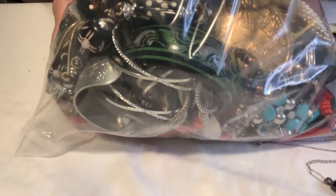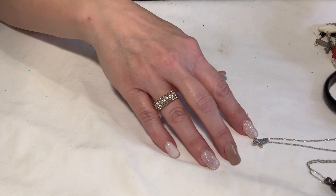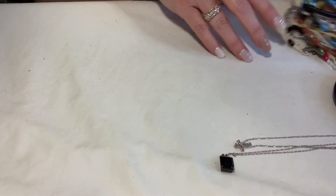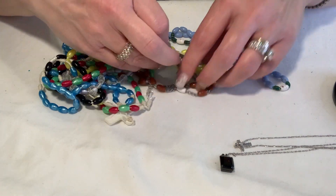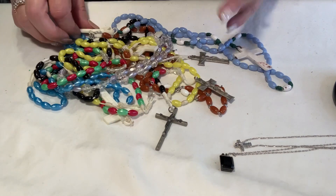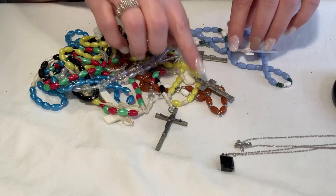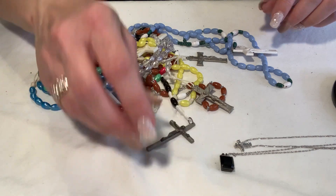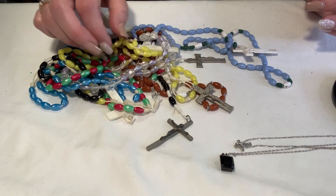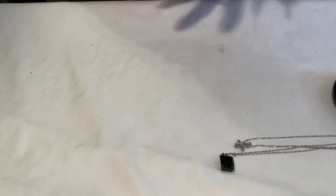Now onto the bag — lots of goodies. There are a few things that were tangled up that I kept out so they wouldn't retangle. I'm also putting together a religious lot. I have all of these rosaries: this one here is from Italy, and I did test it — it is not sterling, so I think they're pewter. The rest are plastic with plastic beads. Those will go into my religious lot.